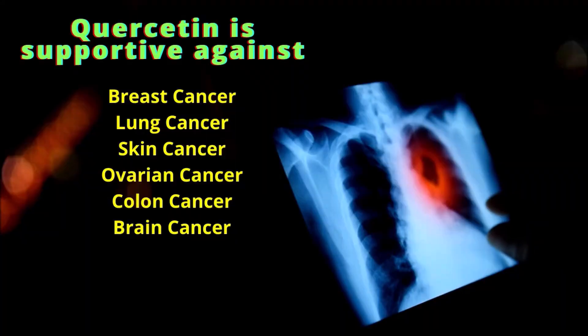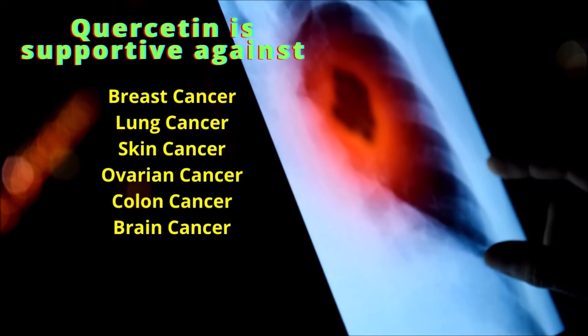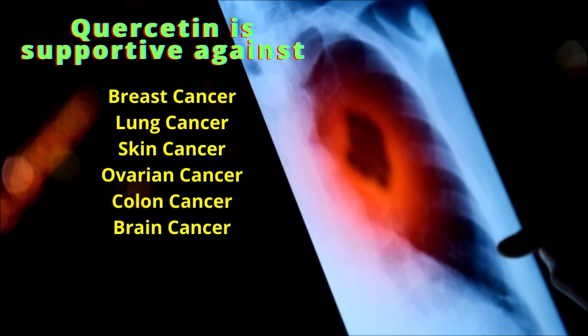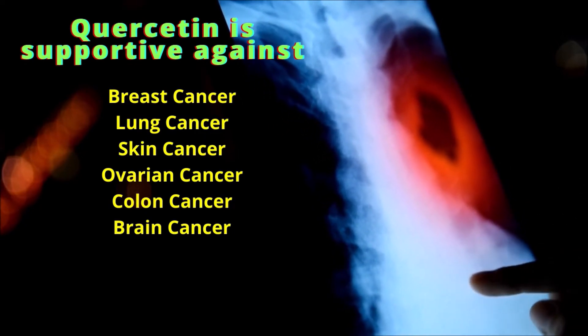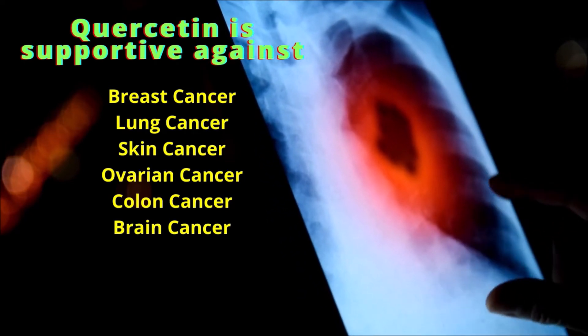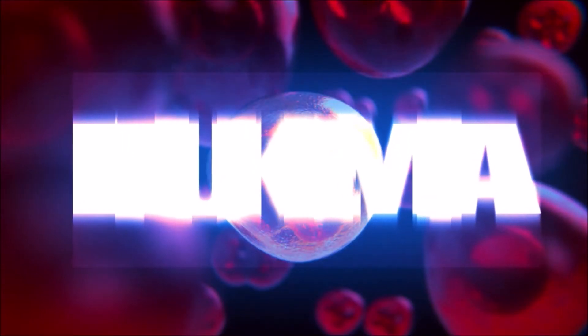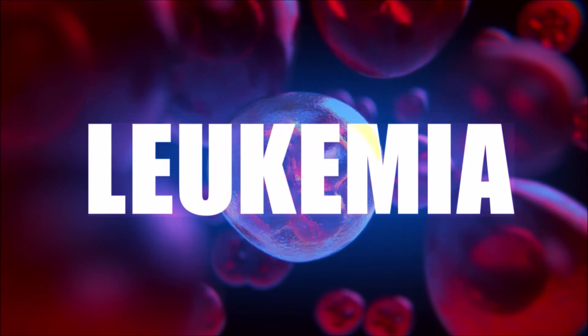Quercetin has actually demonstrated significant anti-tumor activity against a wide range of cancers, including breast, lung, skin, ovary, colon, and brain cancer. Sites for type 2 estrogen receptors are found in normal tissue typically, and of course on many tumors, including in conditions like leukemia and melanoma. So this suggests that quercetin may actually be supportive in the body's efforts against these cancers also.